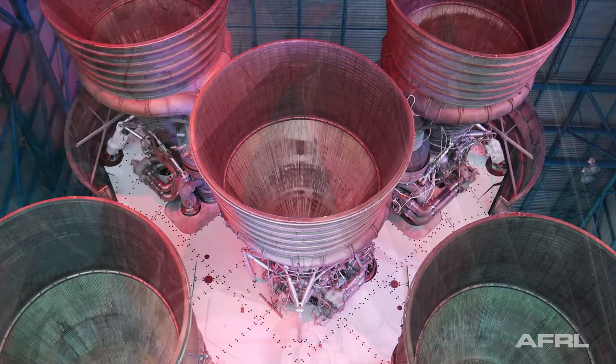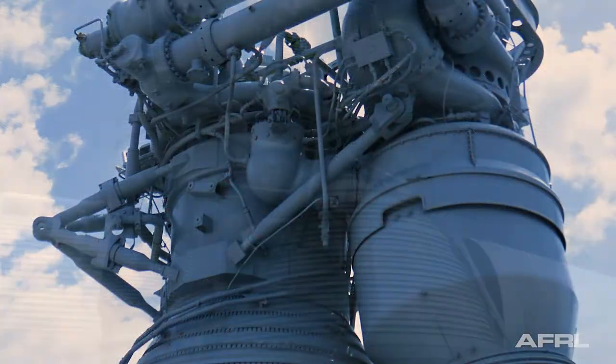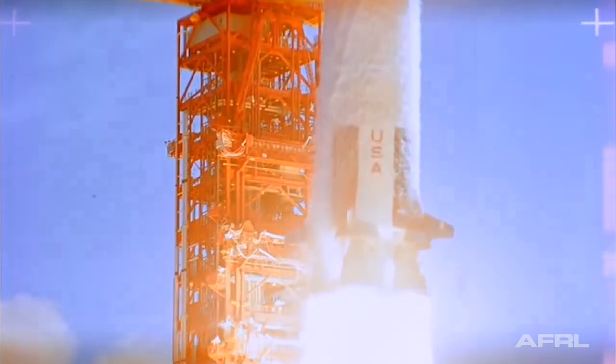That solution then transferred over to the flight engines, the F-1s themselves, which were tested out in their full flight configuration. That one small step was made possible by AFRL's contribution to the F-1 engine, which allowed the Saturn V to take a giant leap off of the launch pad and into space.